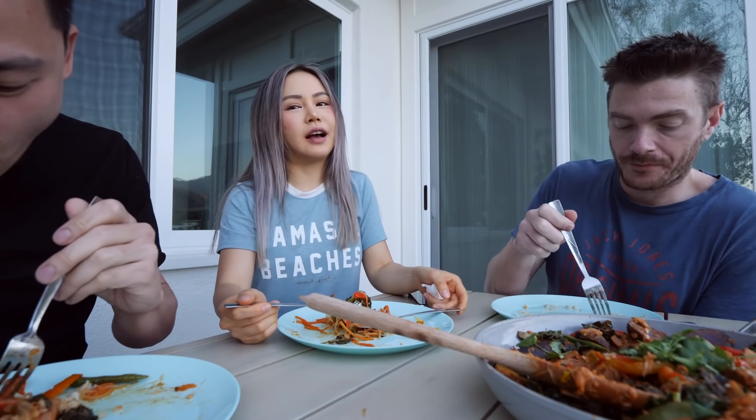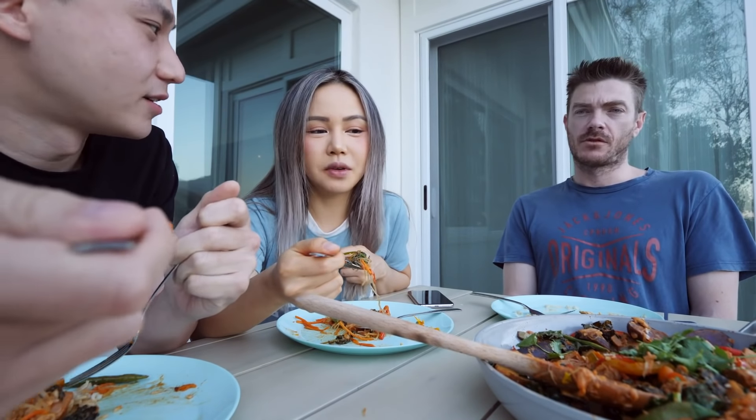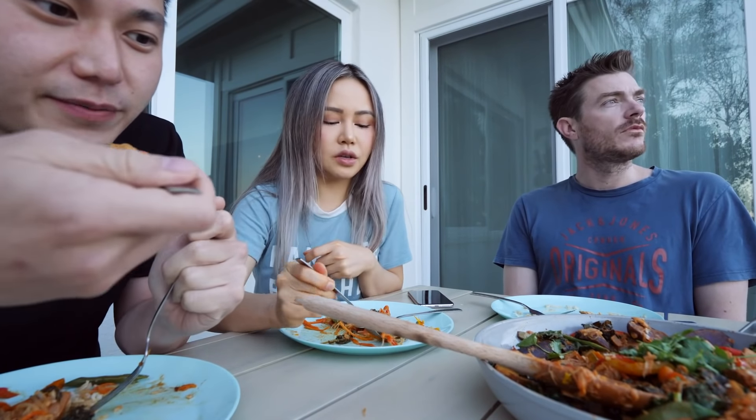If you want to see more amazing videos, subscribe and hit the notification bell. We're going to enjoy our food without you guys — it's really weird filming while eating. This is actually my first home-cooked meal since being here because we've been eating out way too much. We feel terrible for it, so don't do that. See you guys in a second!